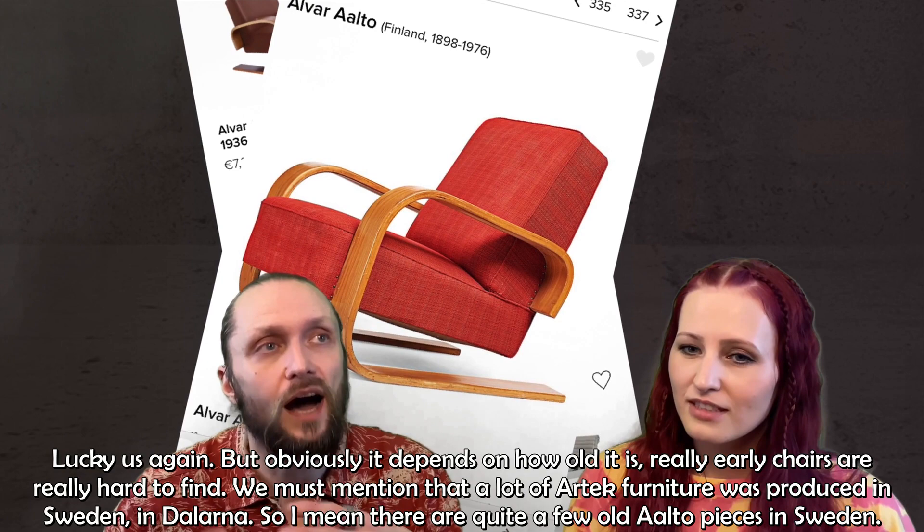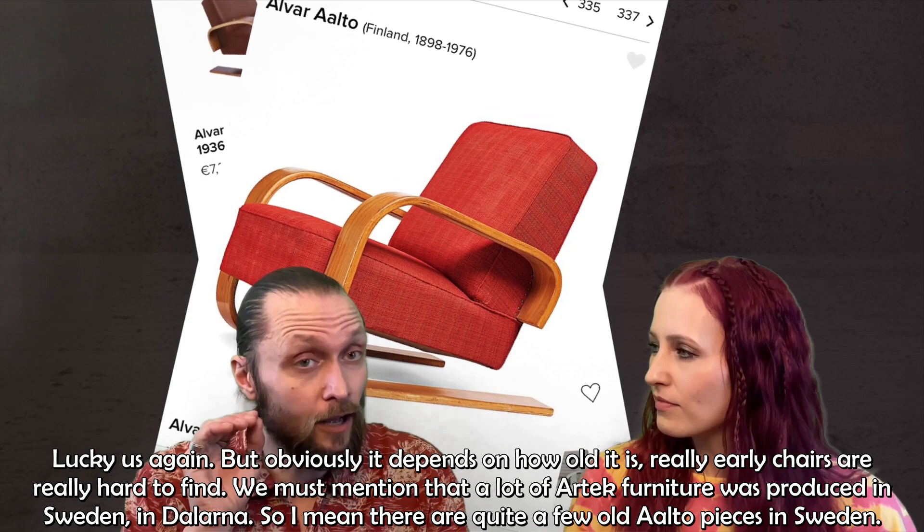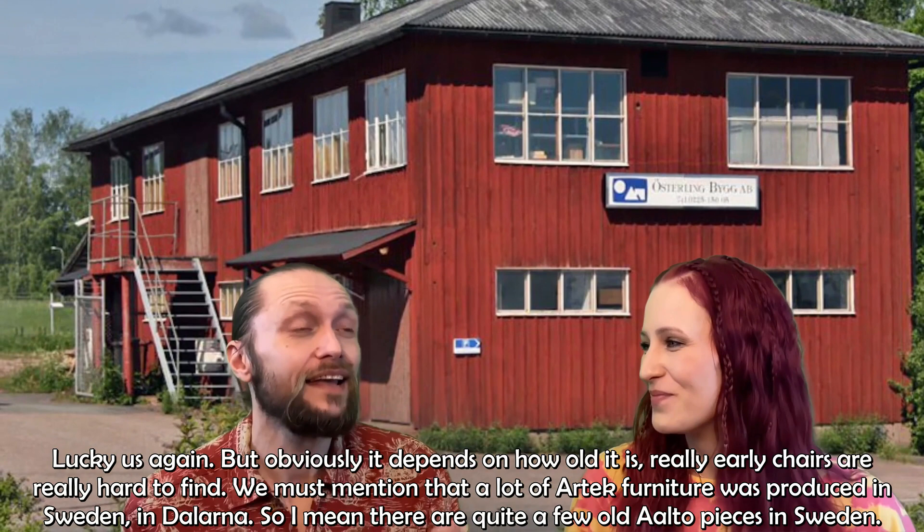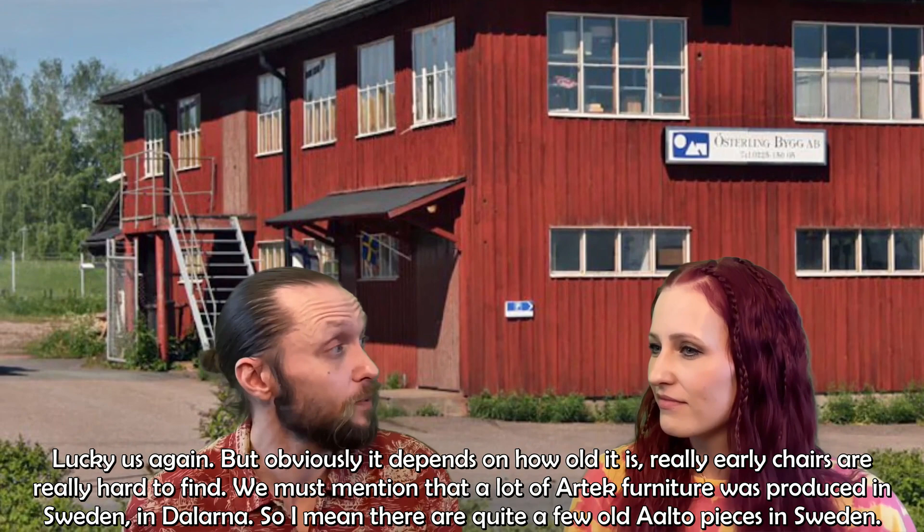Obviously it depends on how old it is — really early chairs are hard to find. We must mention that a lot of Artek furniture was produced in Sweden, actually up in Dalarna. So there are quite a few old Aalto pieces in Sweden.